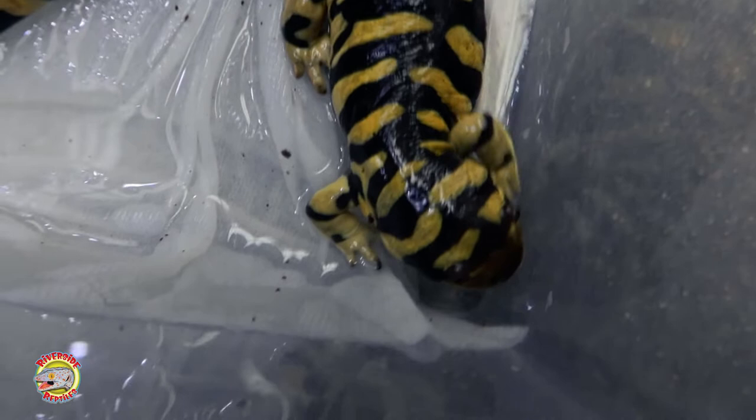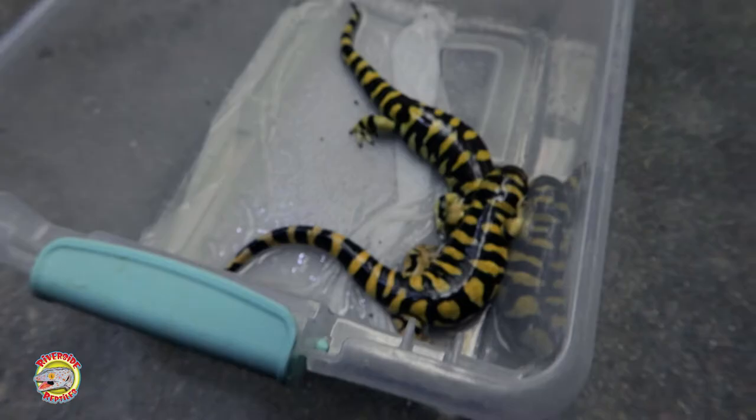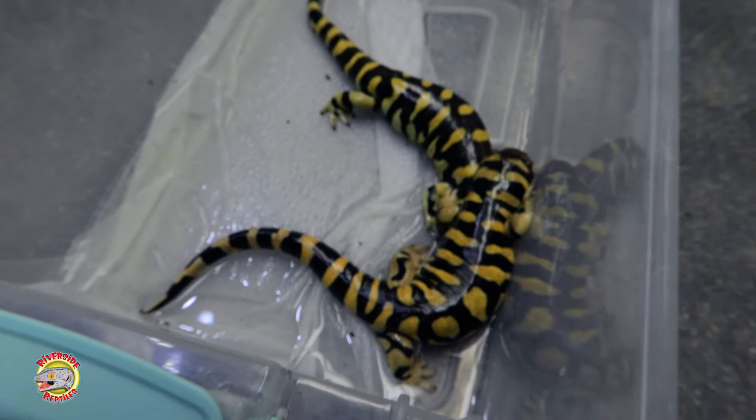Most amphibians go through some type of complete metamorphosis — they lay their eggs in the water, the eggs hatch out into a larval form, the larval form breathes oxygen in the water, and then as the larva starts to feed, grow, and develop legs, it eventually moves onto land and continues its life in the adult form. Not all salamanders do this, but these guys do.